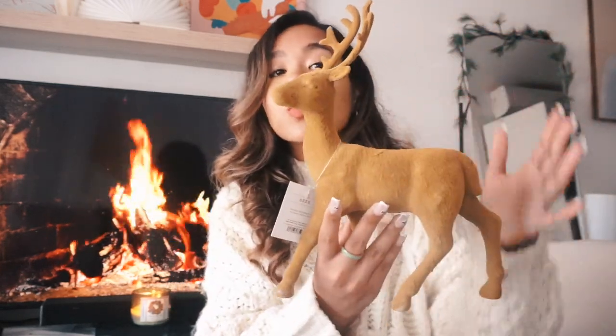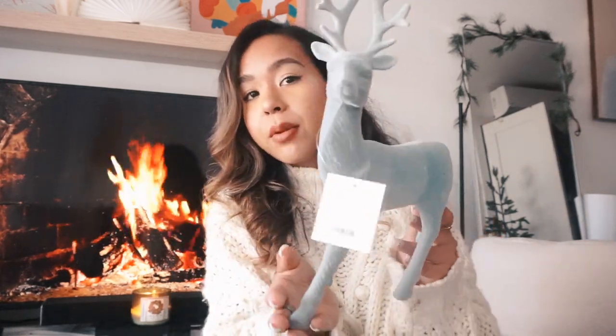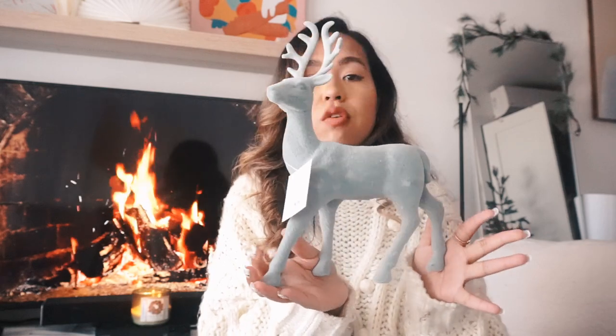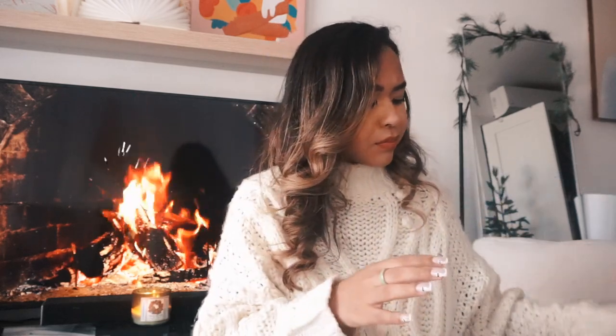Next I got two deer figurines. One is a brown-gold color — pretty big in size, about five dollars — and I'm either going to put it on my mantle or on my windowsill. I also got a pale blue one because on one side of my apartment I have a lot of blue decor, so I'll put it on the storage shelf over there to keep everything cohesive.